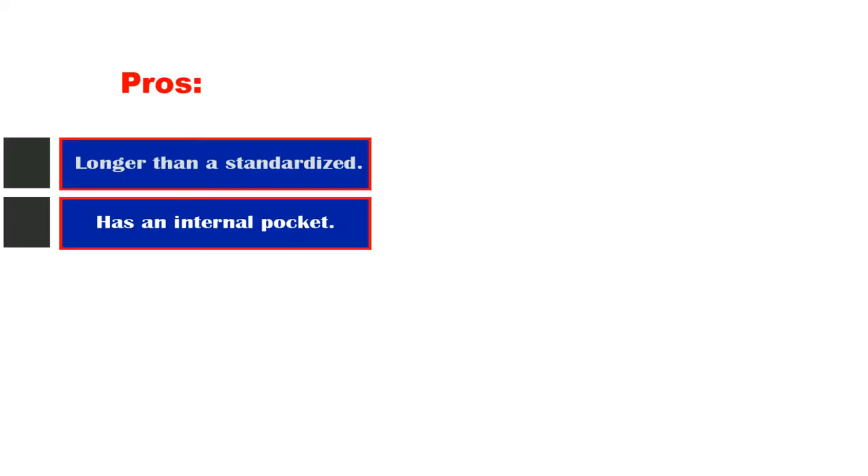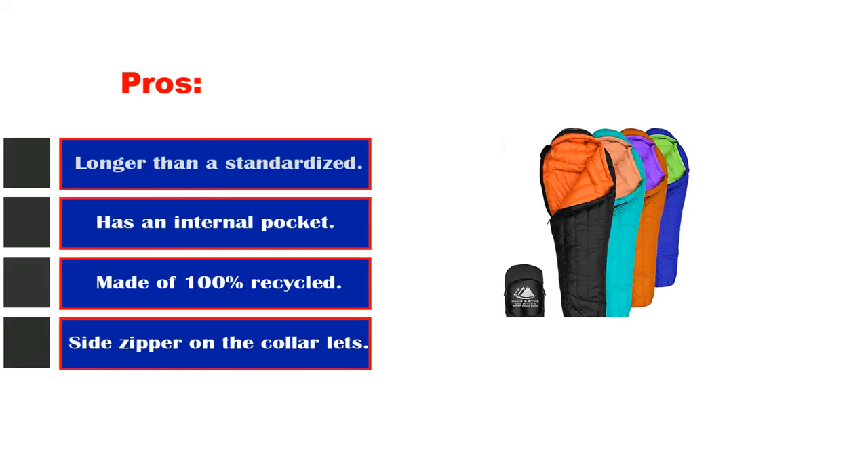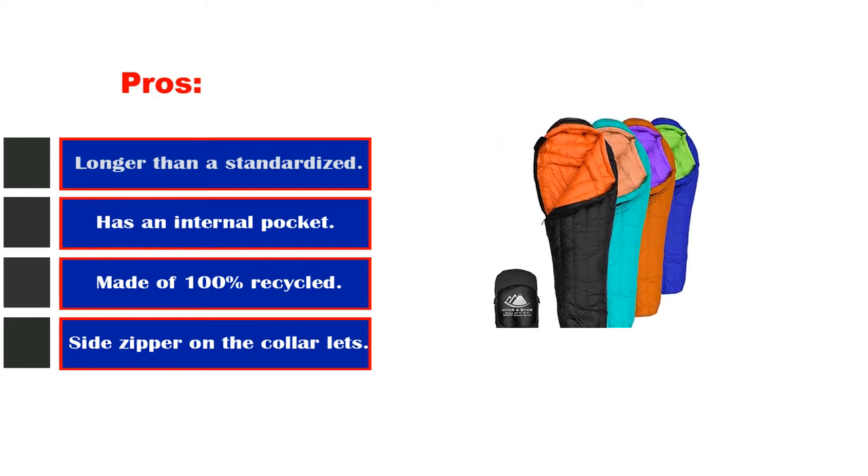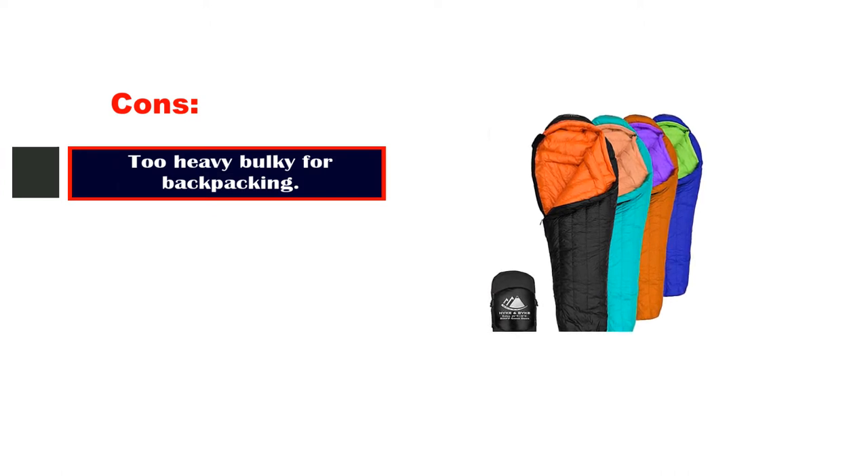Pros: longer than a standard sleeping bag, has an internal pocket, made of 100% recycled materials, and features a side zipper on the collar. Cons: too heavy and bulky for backpacking.